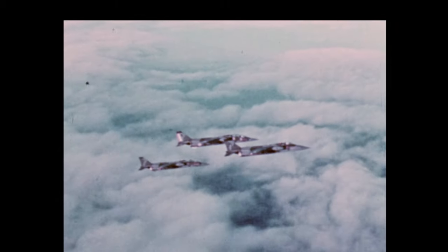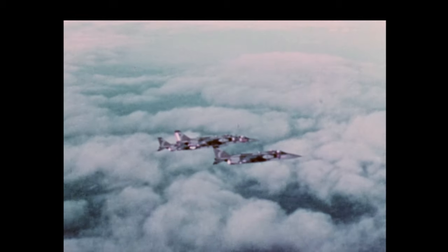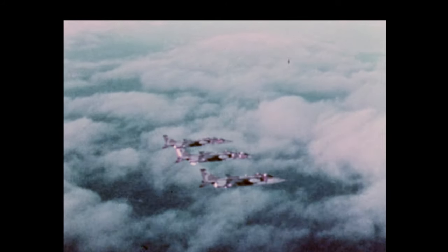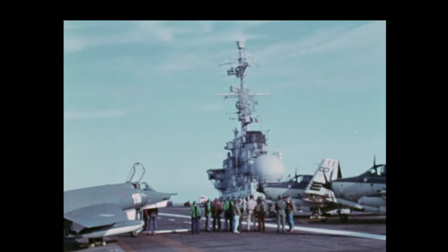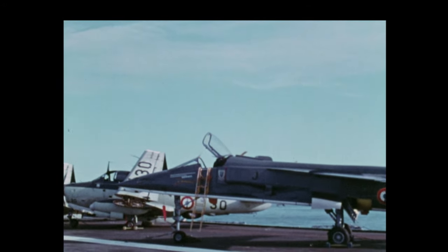Jaguar has a ferry range of over 2,000 nautical miles, 3,700 kilometres, and is capable, in the land-based training version, of three hours subsonic flight at altitude. The French Navy has ordered Marine Jaguars for operation from the aircraft carriers Clemenceau and Foch.